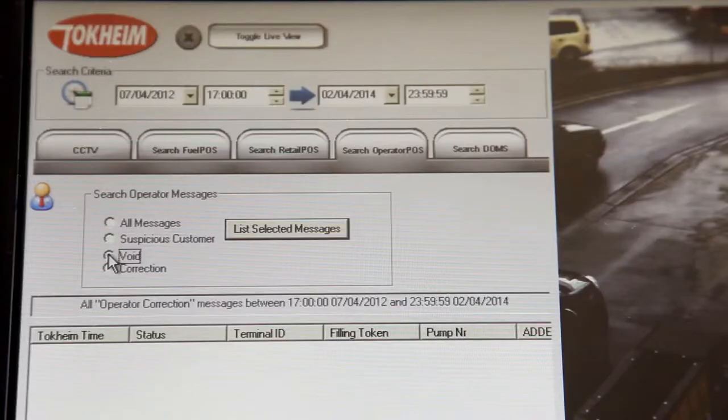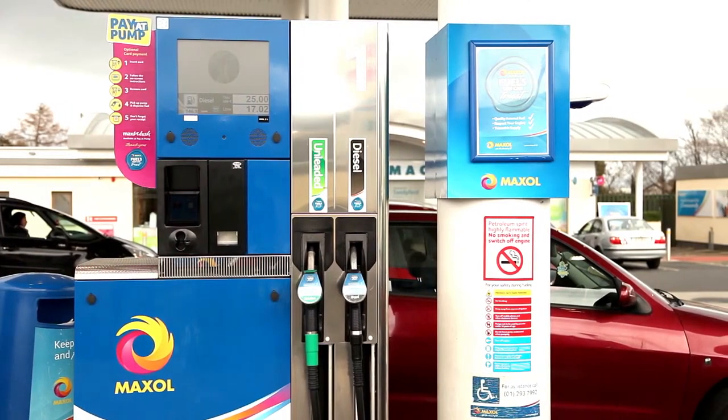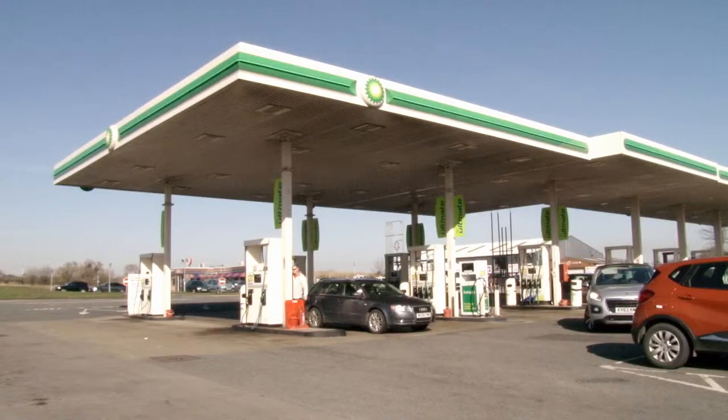Inside the shop, DOC-MI helps to pinpoint unusual trends at the till. This could be an abnormally high number of voids or losses at a certain cashier shift. By integrating with POS transactions, you can quickly review the footage without having to trawl through hours of footage.